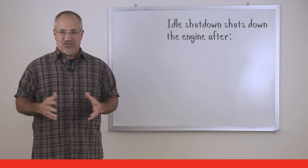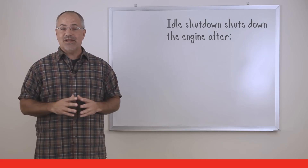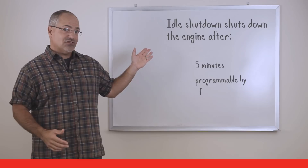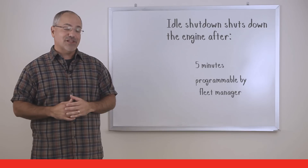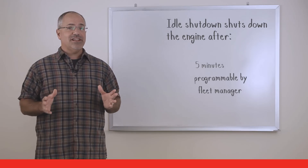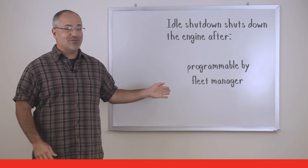Time for a knowledge check. With idle shutdown, the amount of time an engine will idle before shutting down is how long? The answer: it is programmable by the fleet manager.